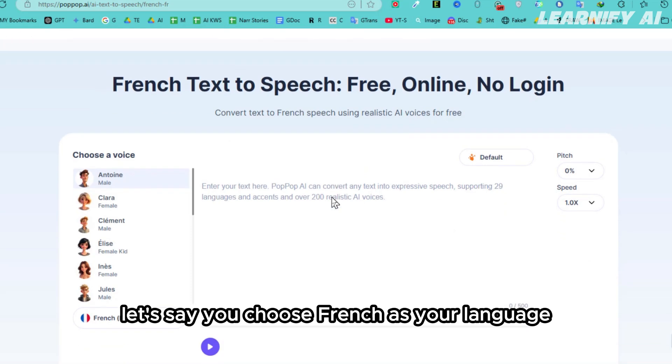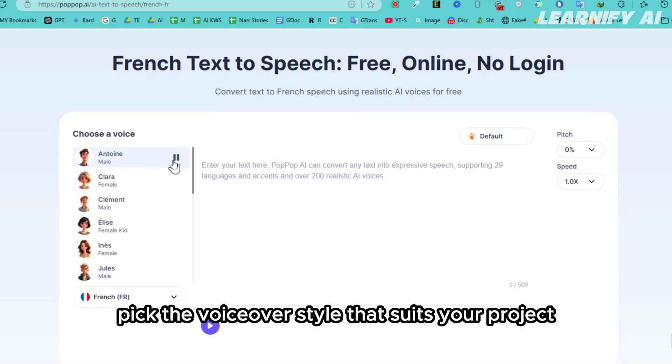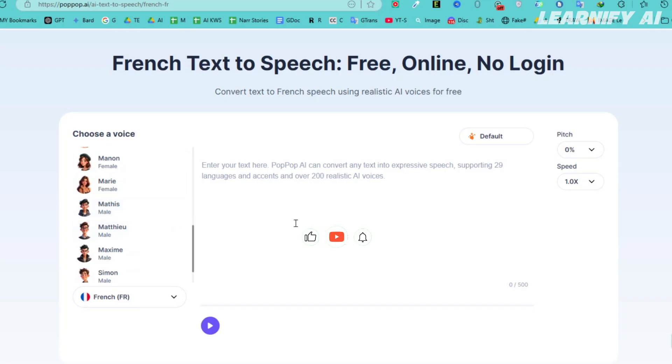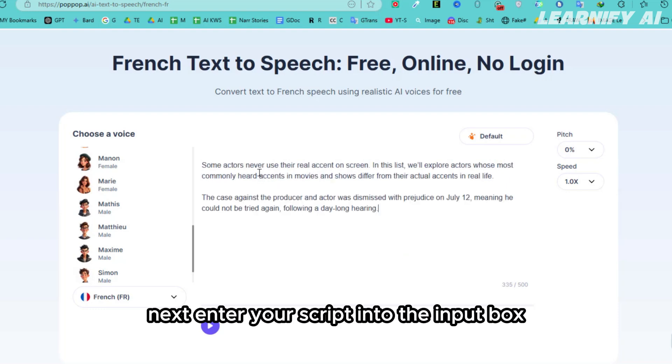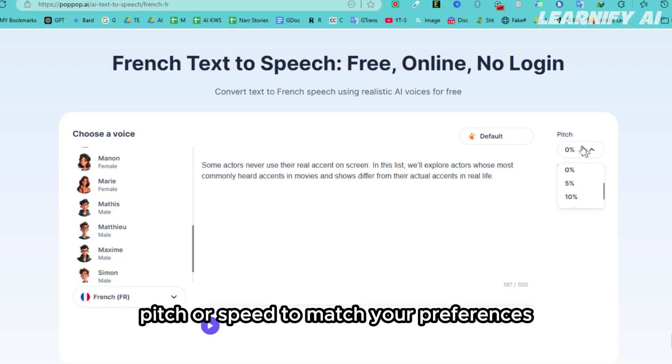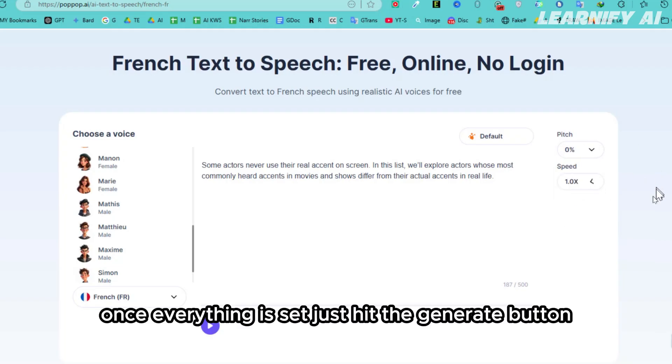Let's say you choose French as your language. From the voice selection options, pick the voiceover style that suits your project. Next, enter your script into the input box. You can easily make simple customizations like adjusting the tone, pitch, or speed to match your preferences. Once everything is set, just hit the generate button.